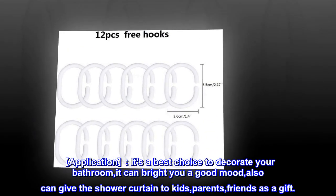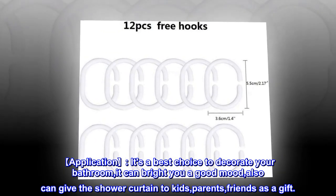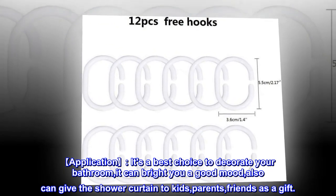Application. It's the best choice to decorate your bathroom; it can bring you a good mood. You can also give the shower curtain to kids, parents, or friends as a gift.